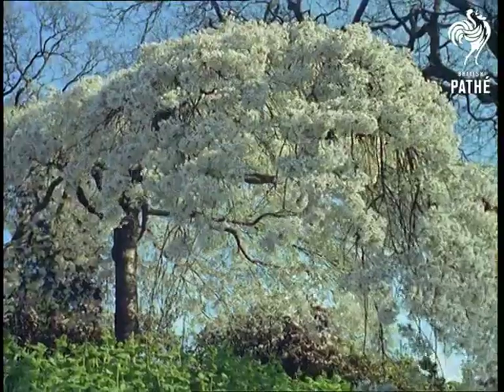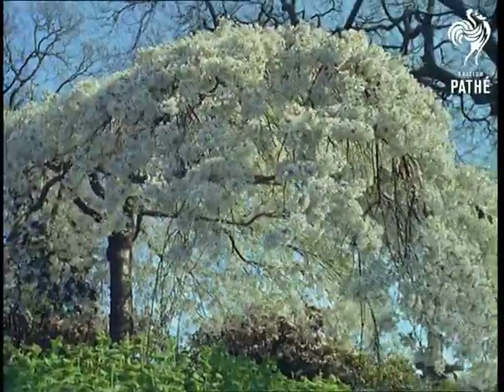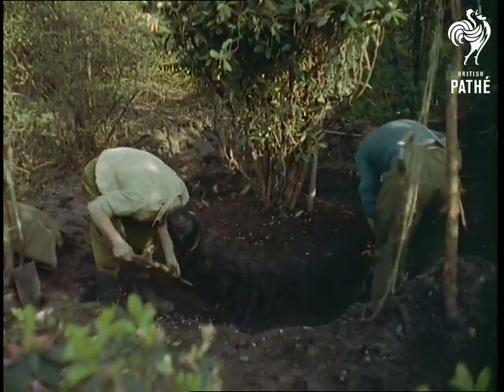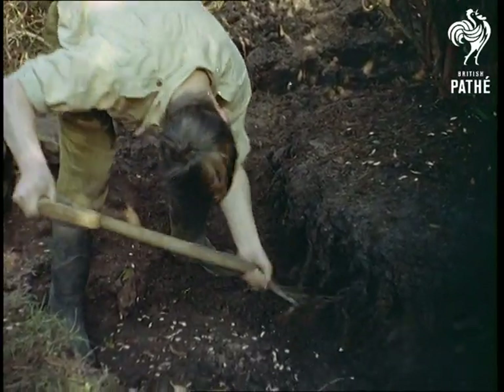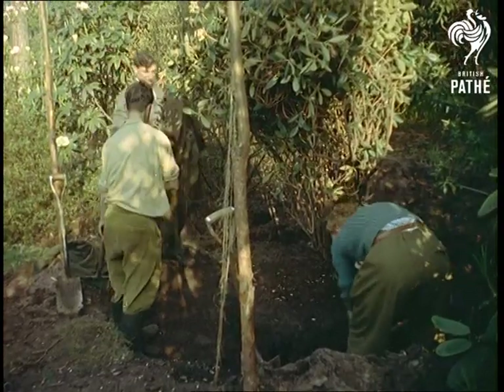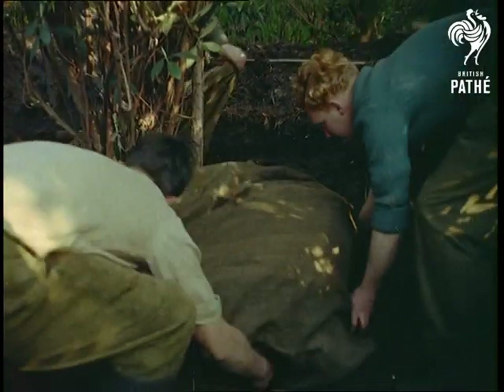Into the quiet loveliness of the English countryside, we introduce the green-fingered men. Not purple-eyed fugitives from the pages of science fiction, but those men who have the happy knack of being able to make things grow, even under the most adverse conditions. Call them horticulturists, nurserymen or gardeners, they seem to be able to do with ease all the things that have the amateur practically babbling with rage.